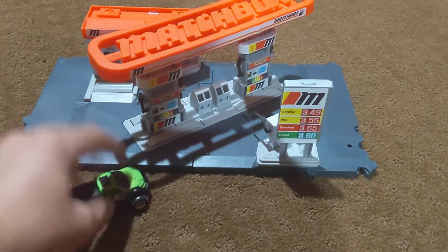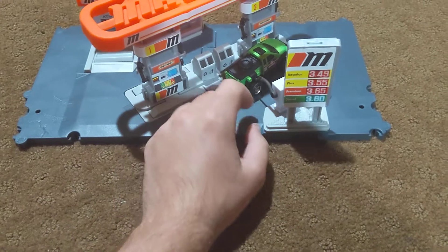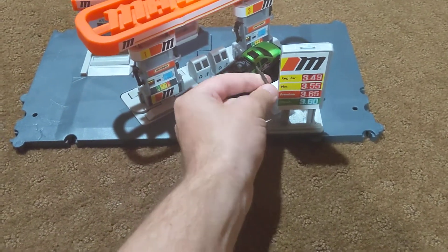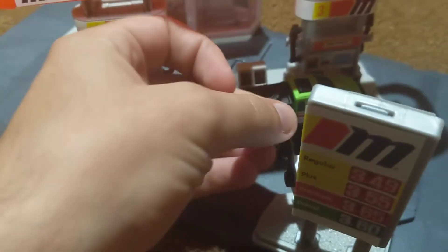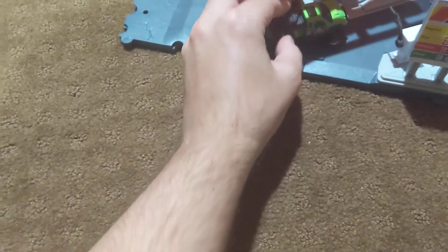This is the Matchbox Field Station playset. You can do a lot of cool things with it. Parts move up and down, as you can tell right there. And it comes with gas station pumps too.